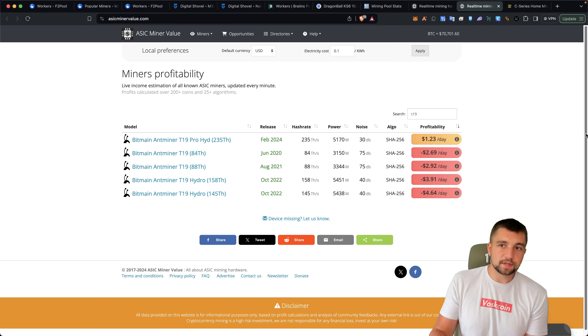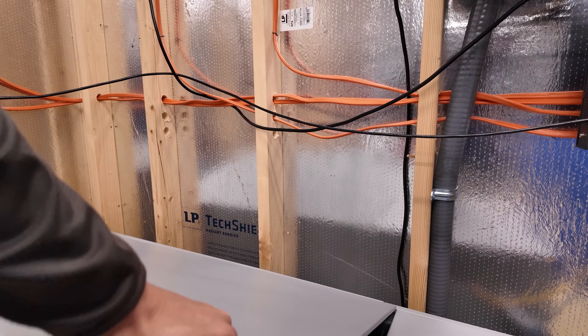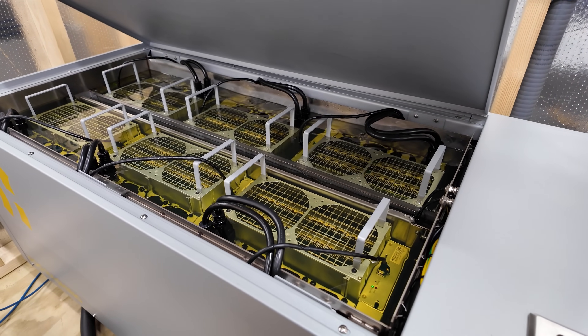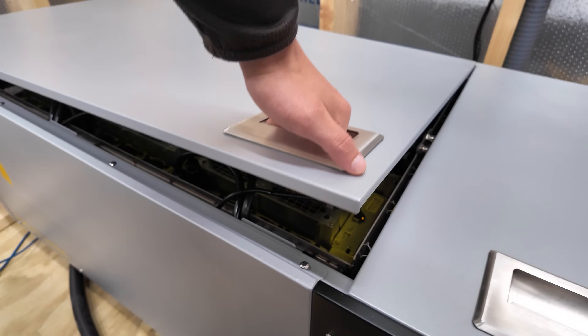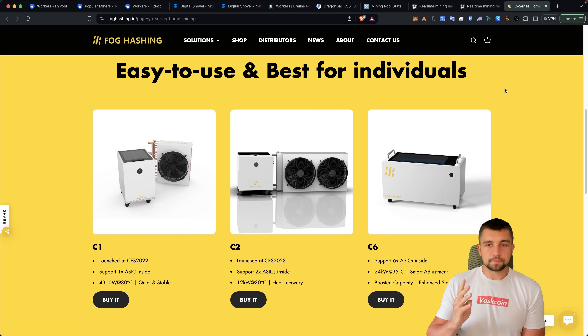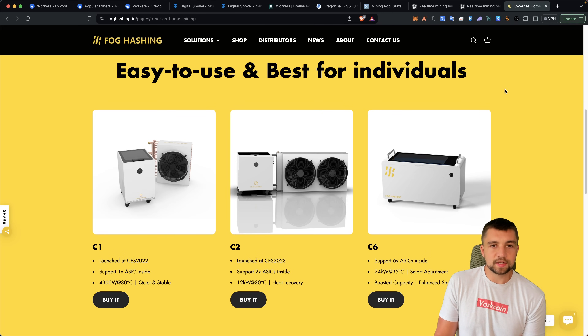We're about to expand our immersion mining setup with a Fog Hashing C6 — we have the B6D model, which is basically the predecessor to the C6. That's going to give me the ability to deploy six more miners. I already have four miners running in places they shouldn't be, and one needs to be repaired — an Ice River miner — because I don't have the electrical capacity for it at the moment.